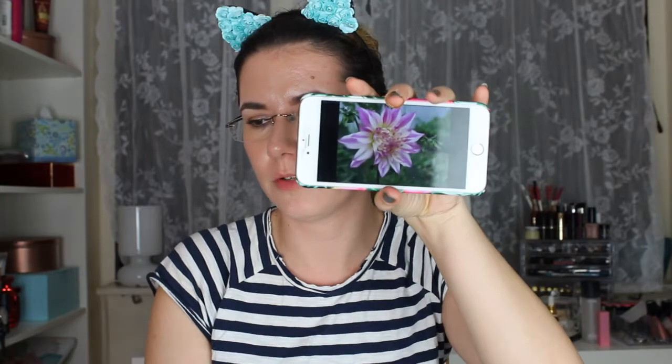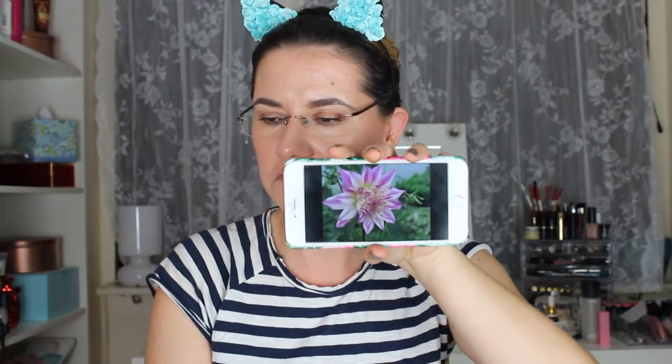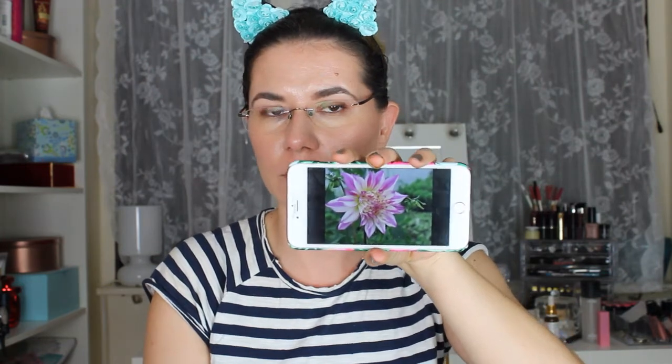Hi everyone, welcome to this video, and if you're new, welcome to my channel. Today we are going to do another makeup look inspired by a flower — the wonderful dahlia flower. There are many different shades and colors of this flower, but I like this purple-white one and I'm going to try to create it today. For that I'm going to use this Violet Voss ride or dye palette because it has a lot of shades I need for this look.